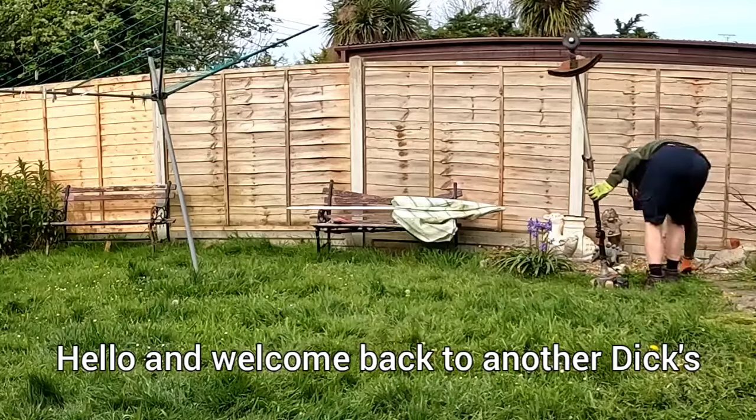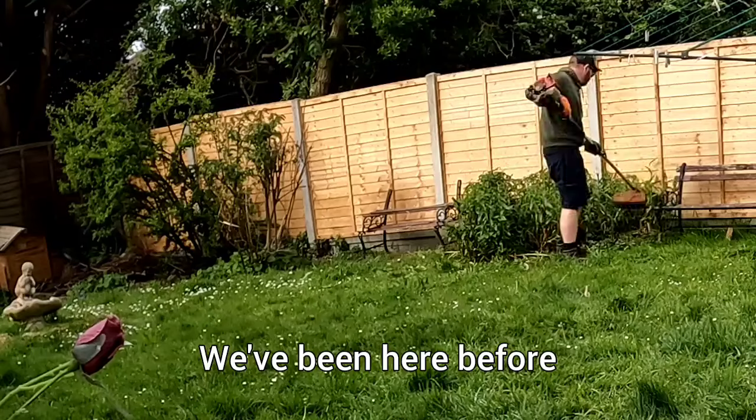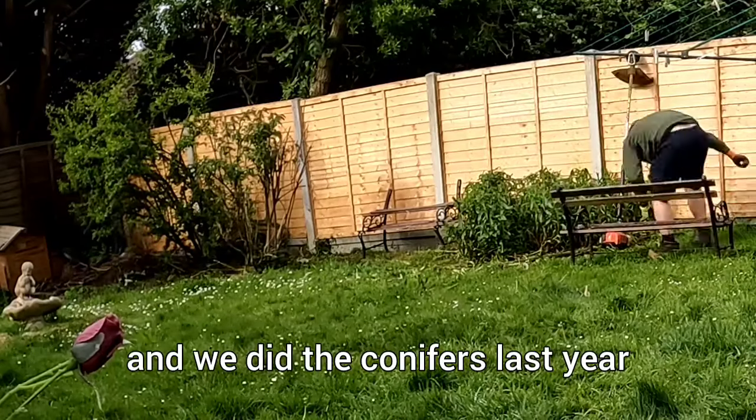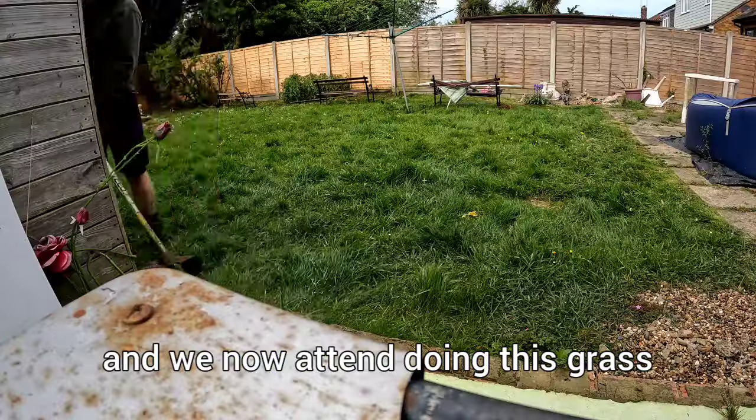Hello and welcome back to another Dick's Gardening Services video. This is a regular garden we attend. We've been here before and we did the conifers last year, and we now attend to doing this grass.